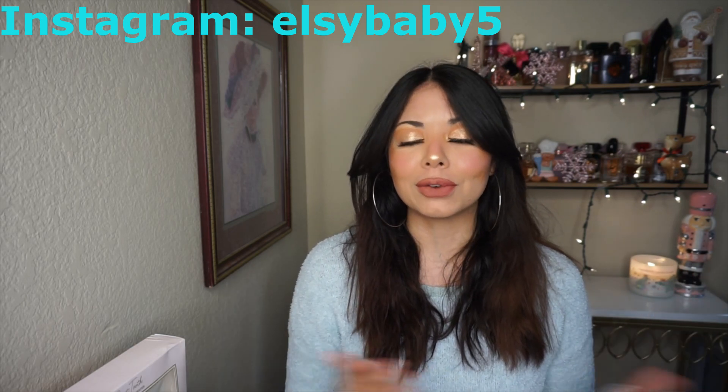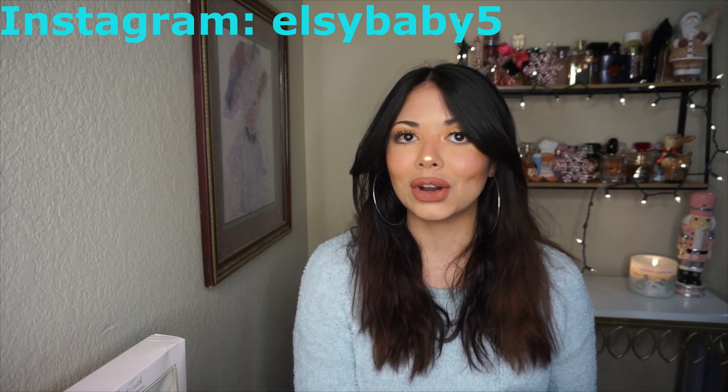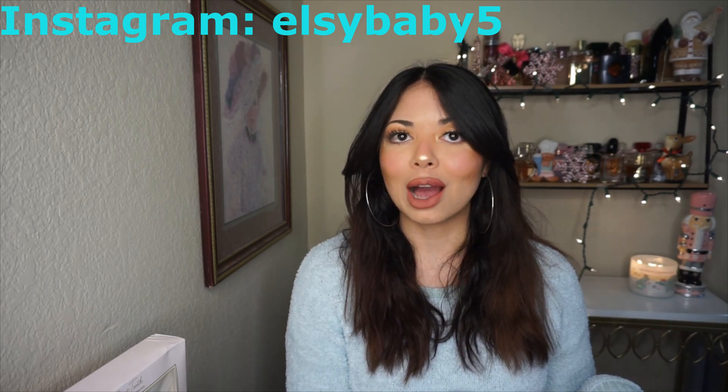Hello, you guys, it's Elsie. Welcome back to my channel. Today I have a Walmart haul. I've been collecting stuff here and there, so I have enough to make a haul from Walmart. Subscribe to my channel, like this video, comment down below, follow me on Instagram.